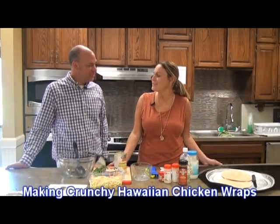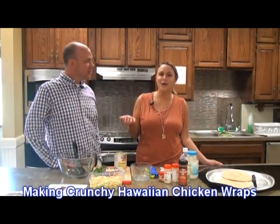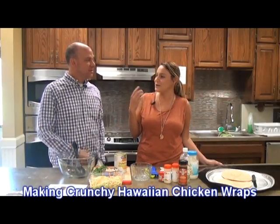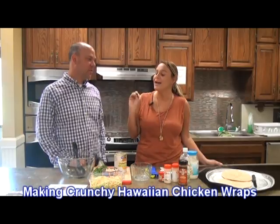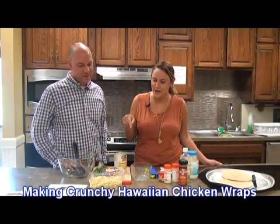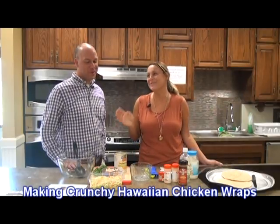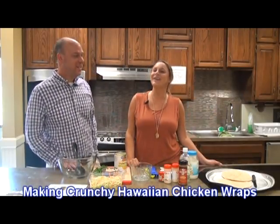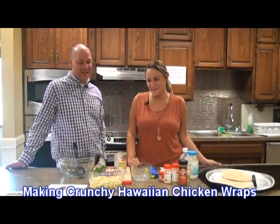Ron actually just came in here and said, well, what makes them crunchy? He was thinking something fried, because crunchy is actually one of those words that if you see it on a menu, you might want to stay away from it, because that typically means deep fried. But in this case, it actually is referring to the broccoli and carrots, so it gives it a little crunch there. So a little different than being fried.